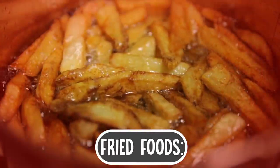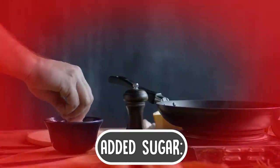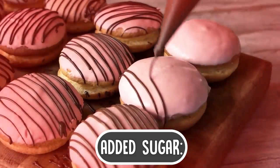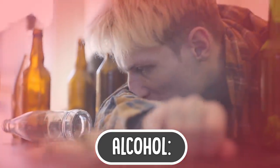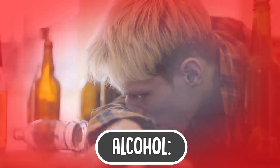Fried foods are high in fats and calories and tend to overwork the liver. Added sugar: stay away from candies, cookies, and sodas as high blood sugar levels increase the buildup of fat. Alcohol is one of the major causes of fatty liver, hence it is strongly recommended that you refrain from consuming any alcohol.